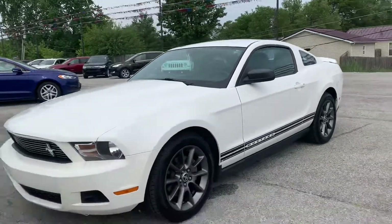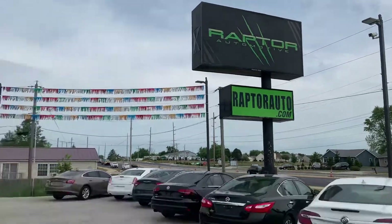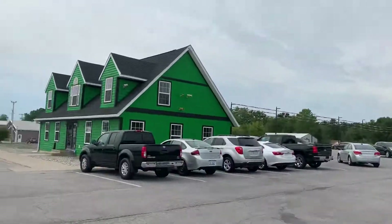2011 Ford Mustang. Any other questions, visit our website at raptorauto.com, or just come see us in the big green building on Lima Road.